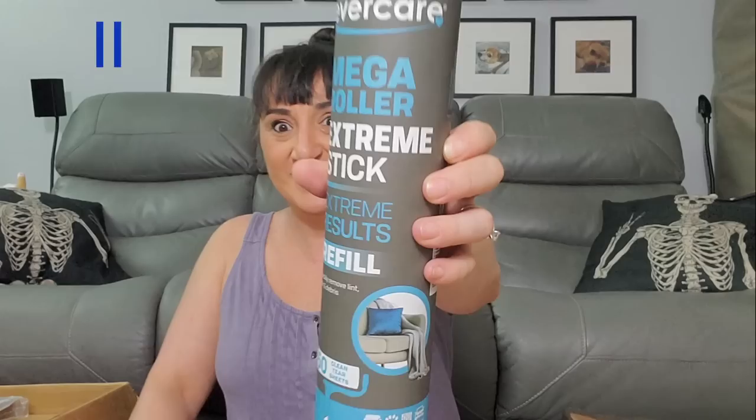Mega Rola — this is like a refill extreme results, quickly removes lint, hair and debris. Look how big that is — that is a holy lint roller! It doesn't come with a roller, but I guess you can just stick your fingers in there and roll back and forth, or get like a pole and put it in there and roll like this. Mega.